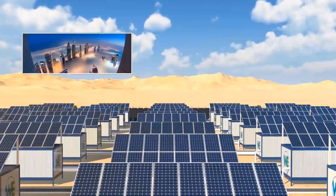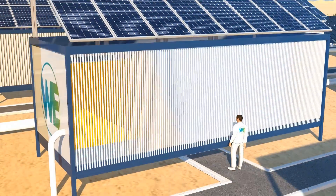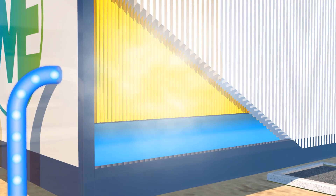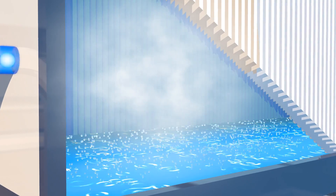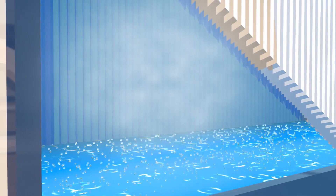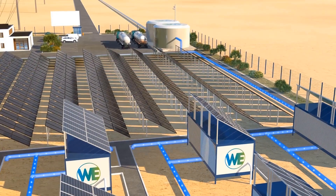The atmospheric water generator condensates clean water from natural humidity in the air. It contains thousands of innovative condensers, and each of them receives cold transfer fluid from the electricity generator to maintain the water condensation effect. Every condenser collects about 1 litre of water per hour from the atmosphere. The generator's reservoir gathers the water, which is then forwarded to holding tanks. All the water condensed from the atmosphere is capable of meeting any water requirements.